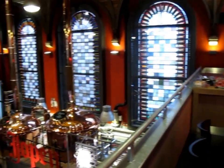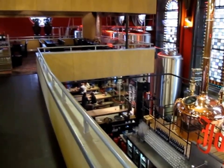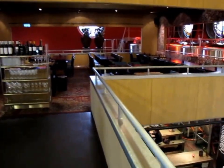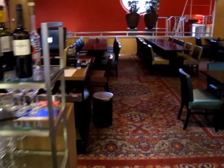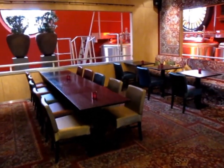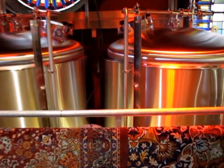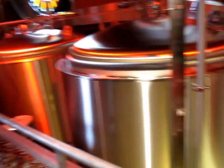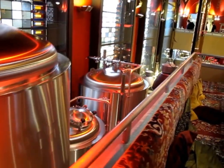Beautiful stained glass. Good stuff. There's a little dining area over here, and fermentation tanks. Very, very cool.